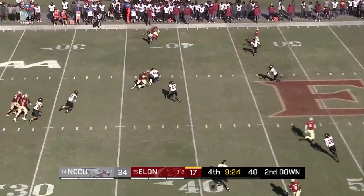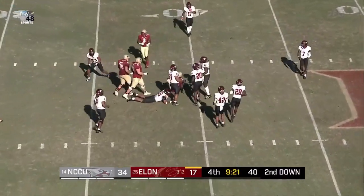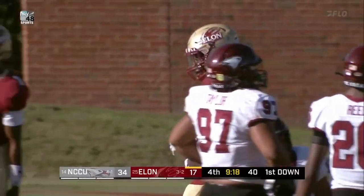Lankford zips it. John Carlos the catch. That's enough for a first down, and will take it to the 39-yard line.